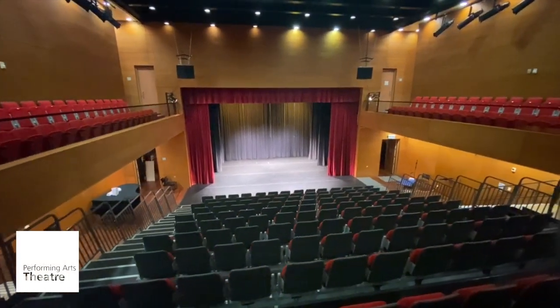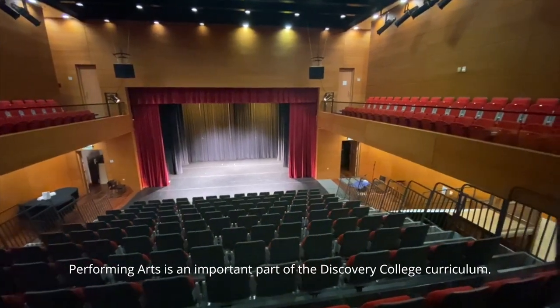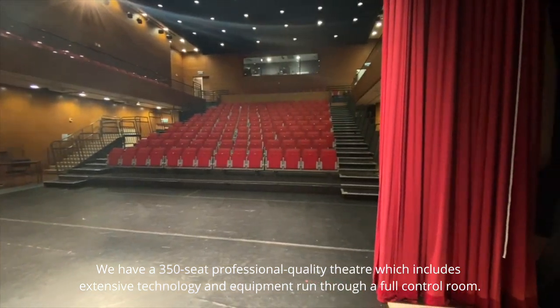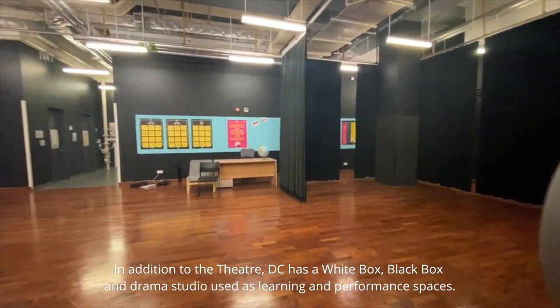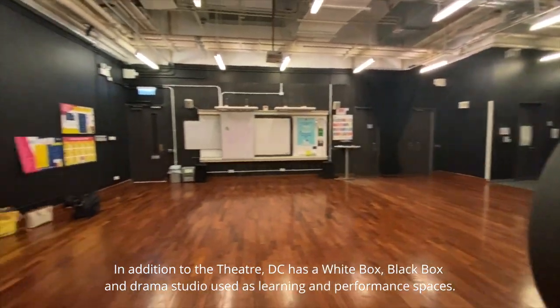Performing arts is an important part of the Discovery College curriculum. We have a 350-seat professional quality theater which includes extensive technology and equipment run through a full control room. In addition to the theater, DC has a white box, black box, and drama studio used as learning and performance spaces.